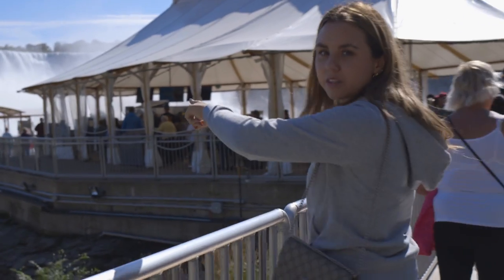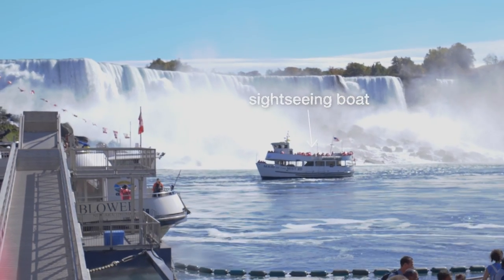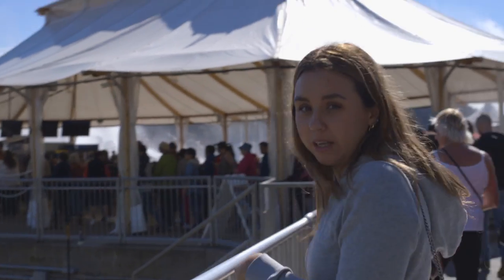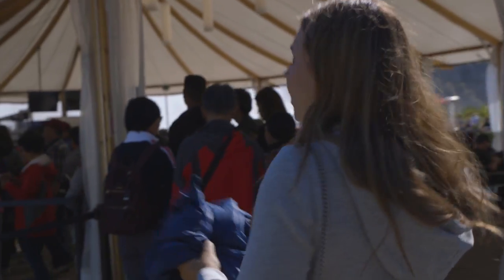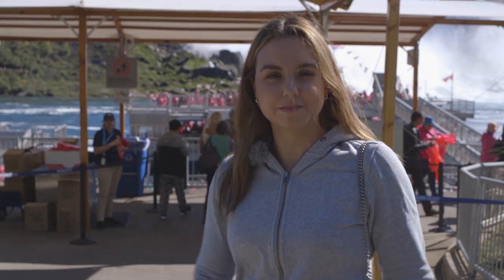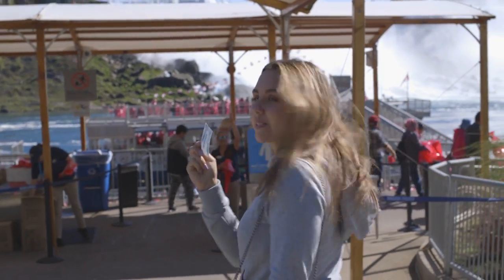One of the boats is coming in right now — it looks like there are several boats so whichever one comes you can just hop on it. It looks like people are wearing some kind of a poncho, so hopefully I'll get one of those too because I don't want to get soaked. We're gonna wait in line — looks like it's moving pretty fast so it shouldn't be too bad.